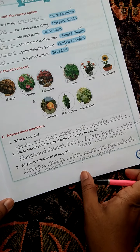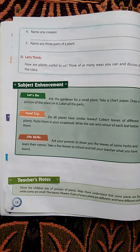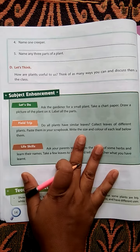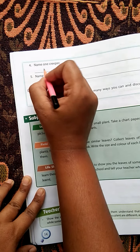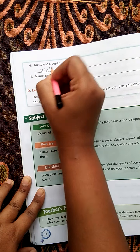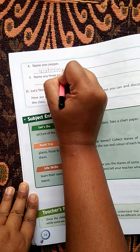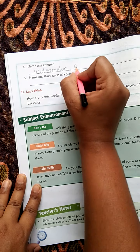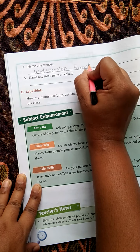Name one creeper. We write two examples. First is watermelon — W-A-T-E-R-M-E-L-O-N. Then next is pumpkin — P-U-M-P-K-I-N.